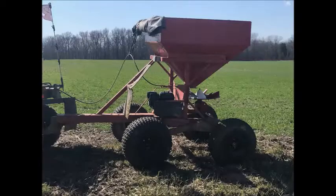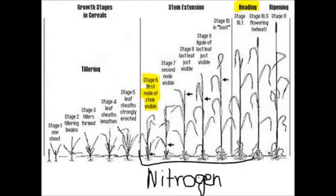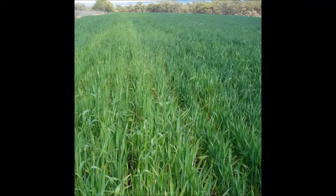From a nitrogen standpoint, a lot of the nitrogen has been applied to the wheat crop. At the growth stage we're at, around FEX 6, we're going to see about 75 to 80 percent of that nitrogen uptake happen between now and heading. So you want to make sure your nitrogen applications are fulfilling the requirements of that plant.